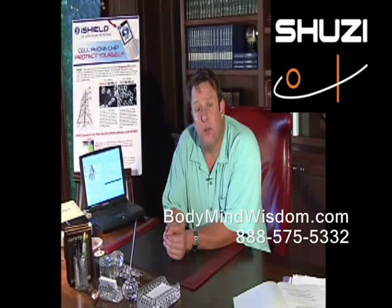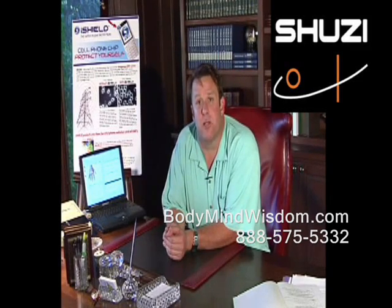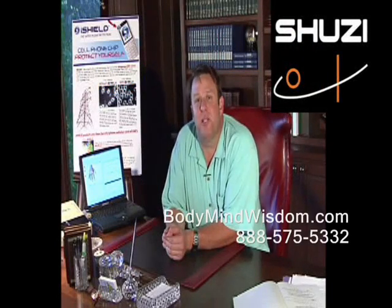I've found it with the Shoesie product with NVT, or Nano Vibrational Technology. Without a doubt, this is a product that works well with the body, helps balance under stressful conditions, and maintains a healthy quality of life.